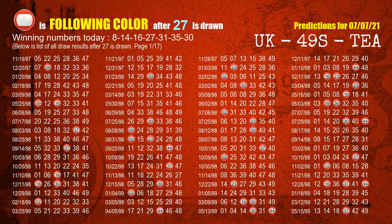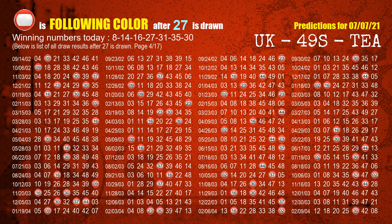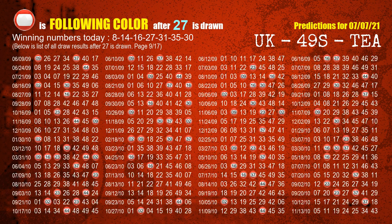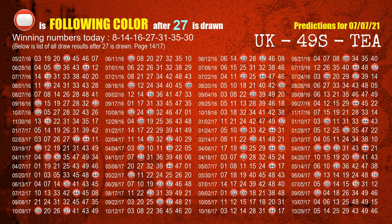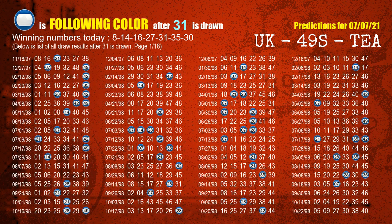The fourth winning number is 27 — the most frequently following color is red when 27 is the winning number in the last draw. The fifth winning number is 31 — the most frequently following color is blue when 31 is the winning number in the last draw.